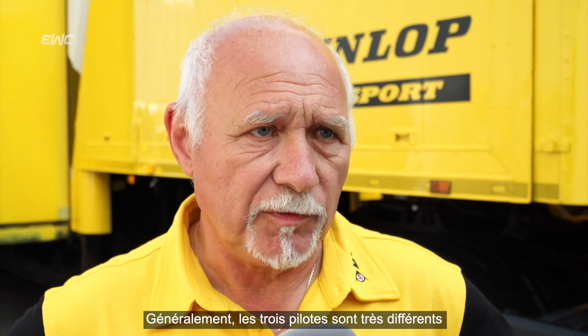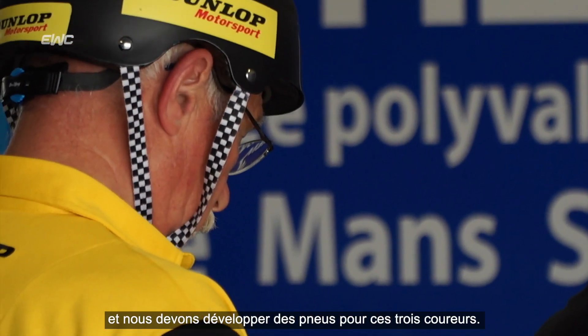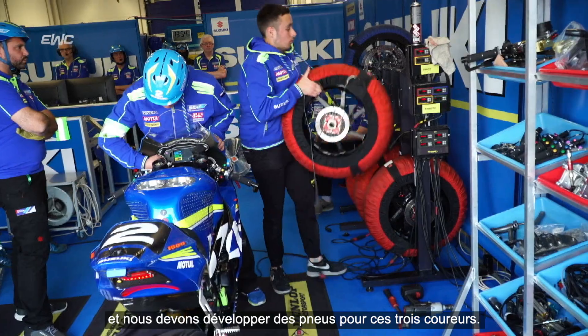Three riders are very different — you have different weight, you have different size, and you need to adapt the bike. The setting of the bike has to suit these three riders. They don't have the same feeling, and we need to build tyres for these three riders.